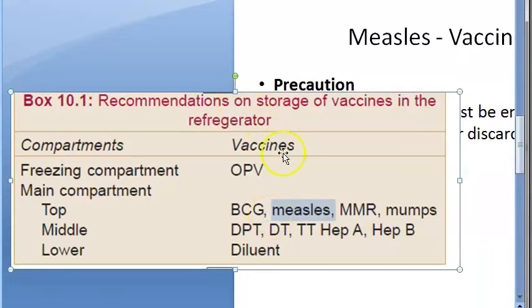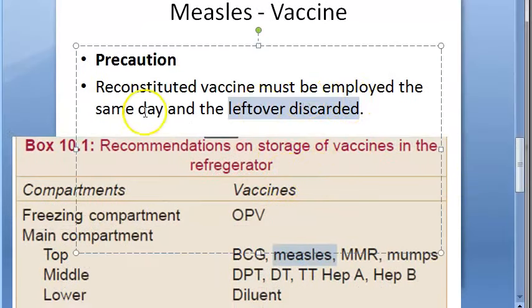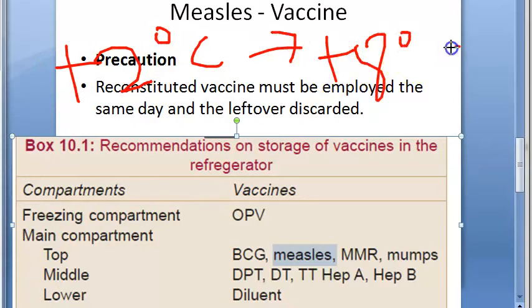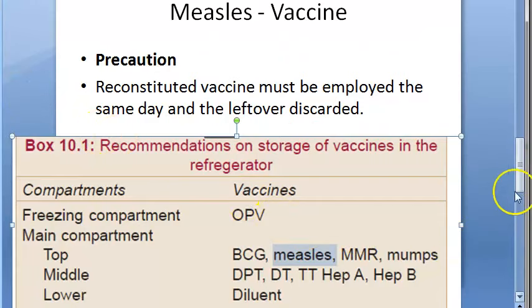Once the vaccine vial is opened, leftover should be discarded and used the same day. Generally, all vaccines are stored at plus 2 to plus 8 degrees Celsius. For long-term storage and transport, there are additional rules you should look up for finer details.